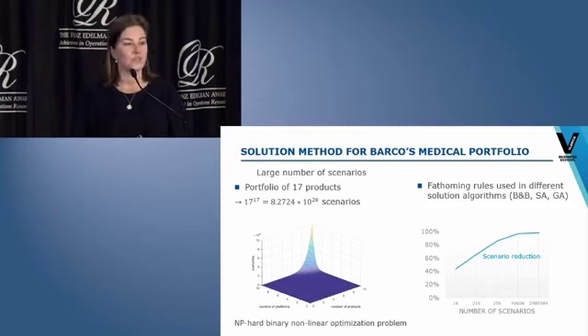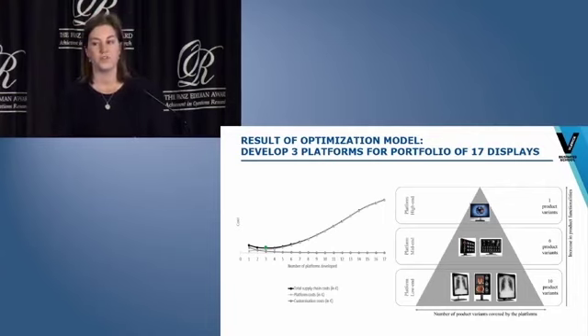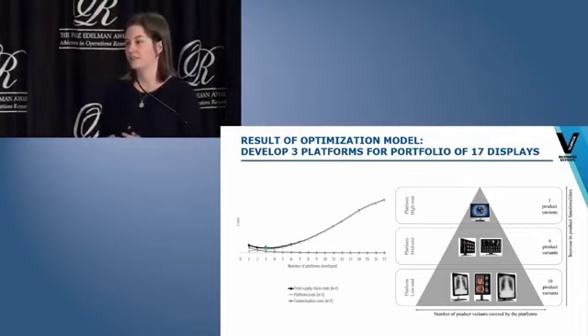When we ran our models on Barco's diagnostic imaging portfolio, we found that the costs related to the platforms increased very rapidly compared to the gains in customization when developing more platforms. It turned out that the development of three platforms was a robust solution. It was optimal to develop a low-end, a mid-end, and a high-end platform, which are then respectively used to derive ten product variants, six variants, and one very high-end product variant. Christophe will now elaborate on the implementation of this project at Barco and how it has impacted the company.